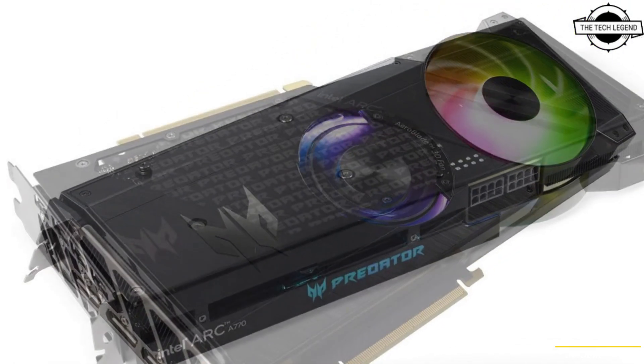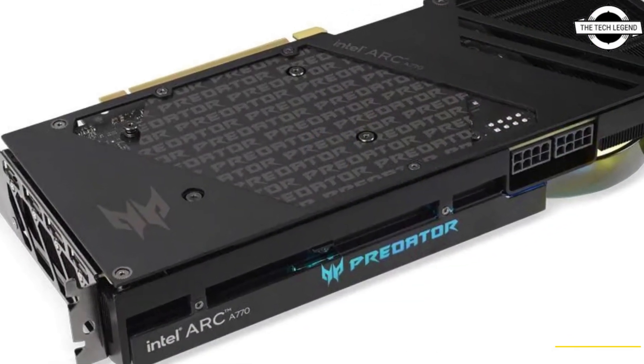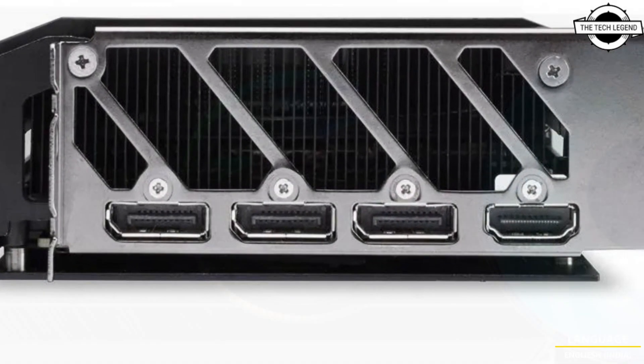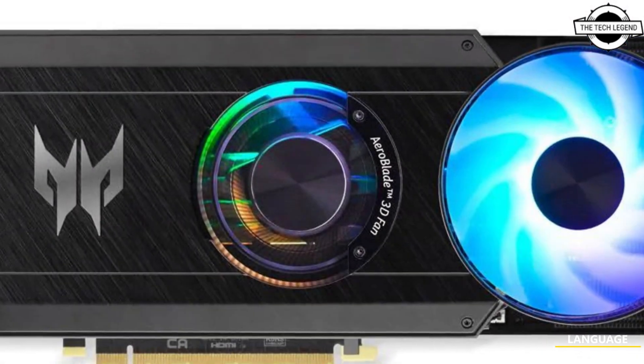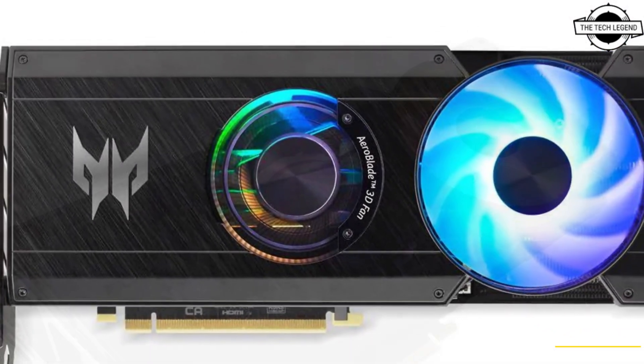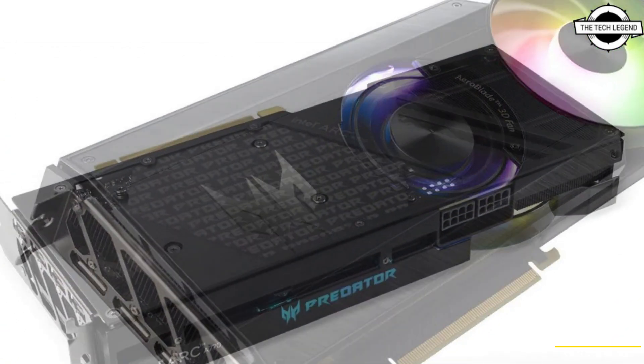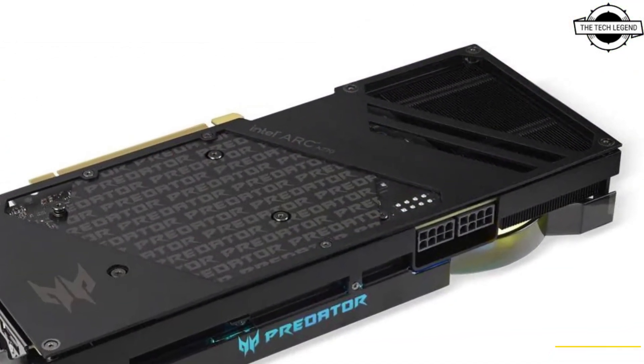Apart from the unique cooling design, this is the only custom variant with 16GB VRAM. It is listed with a TDP of 250 watts, with an even 280 watt mode. The clock speed has been increased by 300MHz to 2.4GHz, making this most likely the fastest Arc A770 GPU on the market.